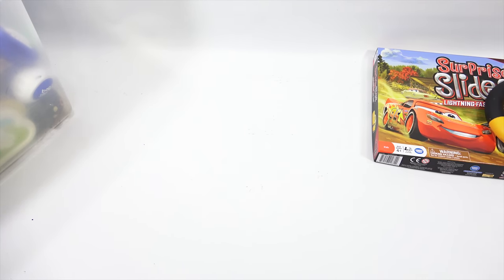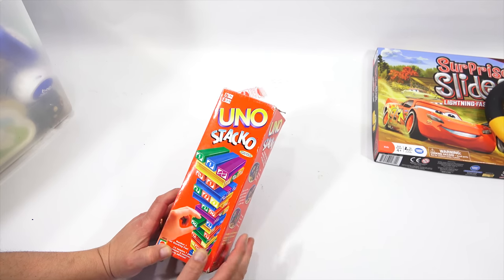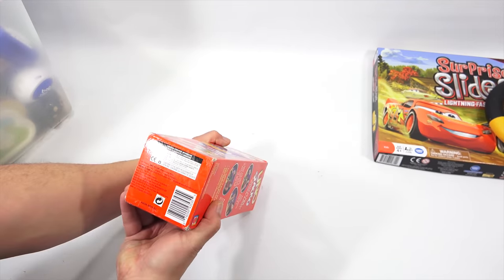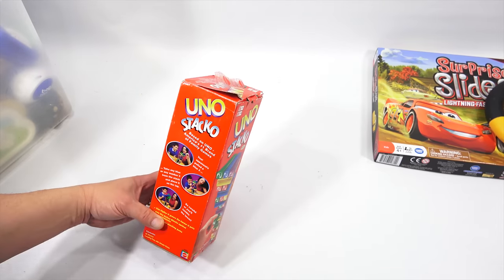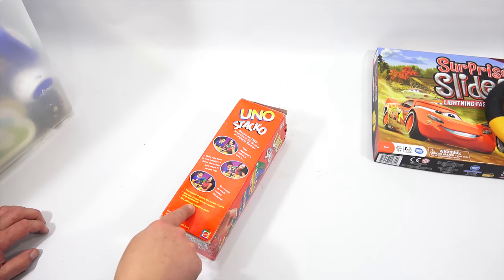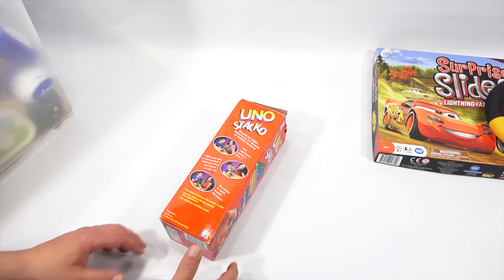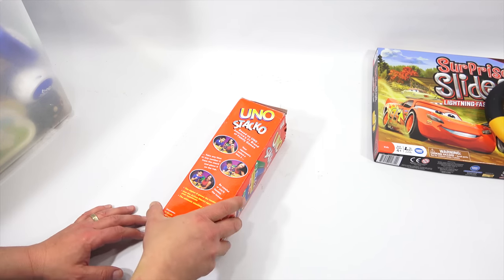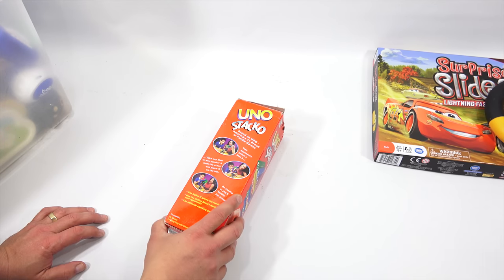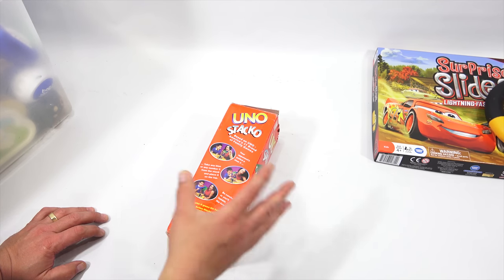The next game is Uno Stack. Age 7 plus, two to ten players — number one for stacking fun. This is from 2002. I've been on a massive inventory restructuring. When I find stuff like this, I used to put it in a game bin, but I'm thinking — I've got so many Uno products, why not put all the Unos together? That's kind of why my uploading has been a little sketchy and why I haven't got to a lot of what I usually like to do. We're talking maybe hundreds of bins to go through and reorganize.